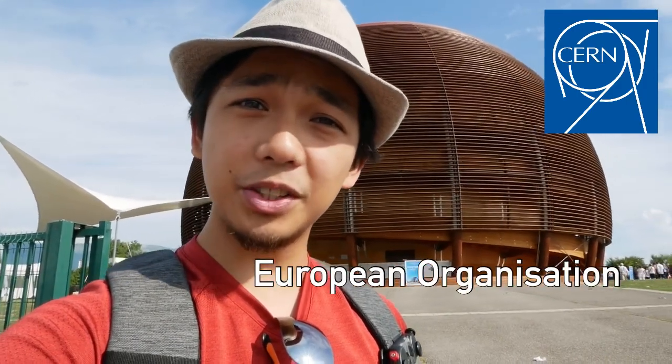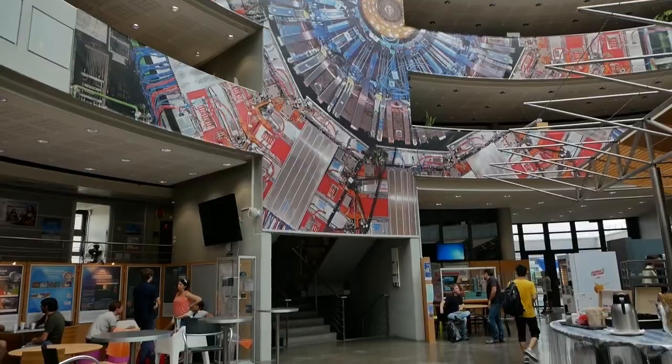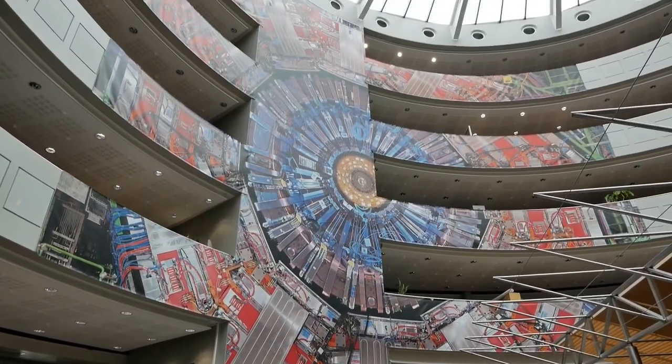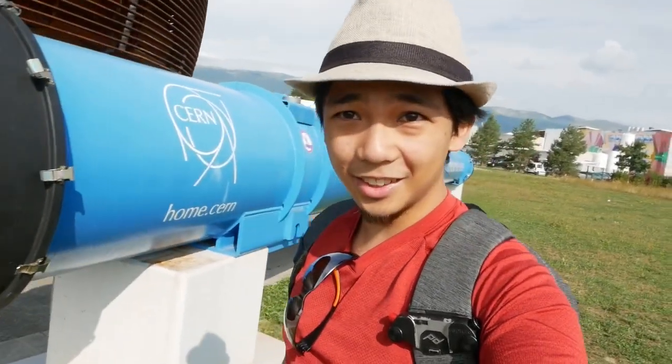This here is CERN, also known as the European Organization for Nuclear Research. This research facility was founded in the 1950s by the European nations who wanted a place for researchers and physicists to do physics. At the time their experiments were really small tabletop experiments that gave us our first glimpses into the subatomic world, but now we have the largest experiment in the world — in fact the largest machine in the world — and this here is a model of what that machine looks like.